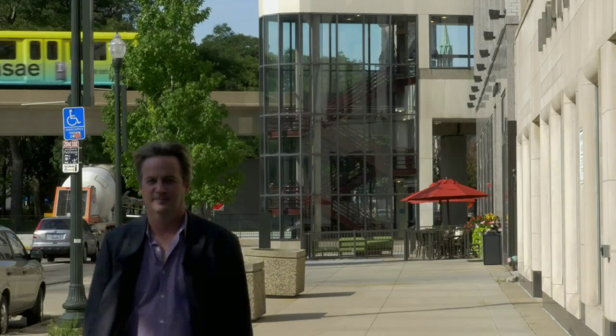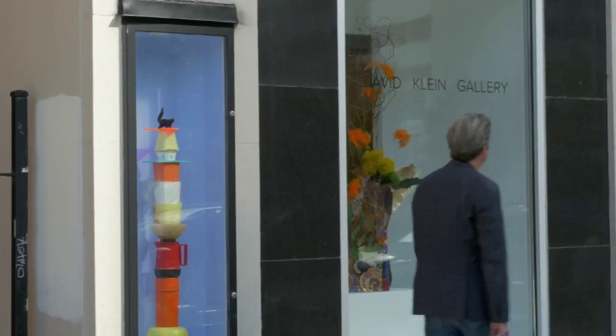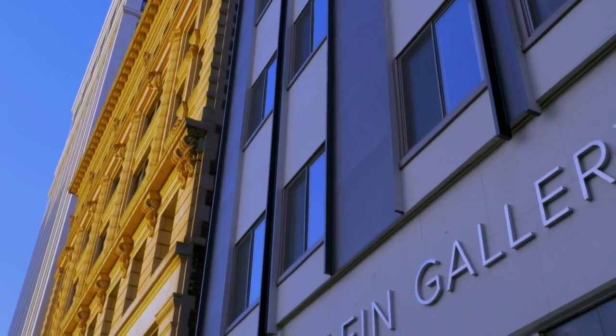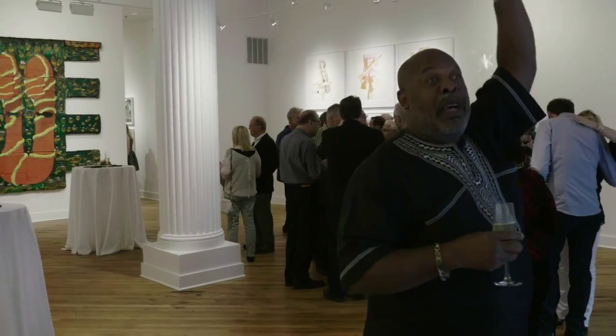I think the more galleries you have in a community, I think it's better for everybody who's living there. I think we add a richness and a texture, something different than a restaurant or a retail clothing store. I think we add depth, cultural excitement, and a place for people to congregate and look at beautiful things.